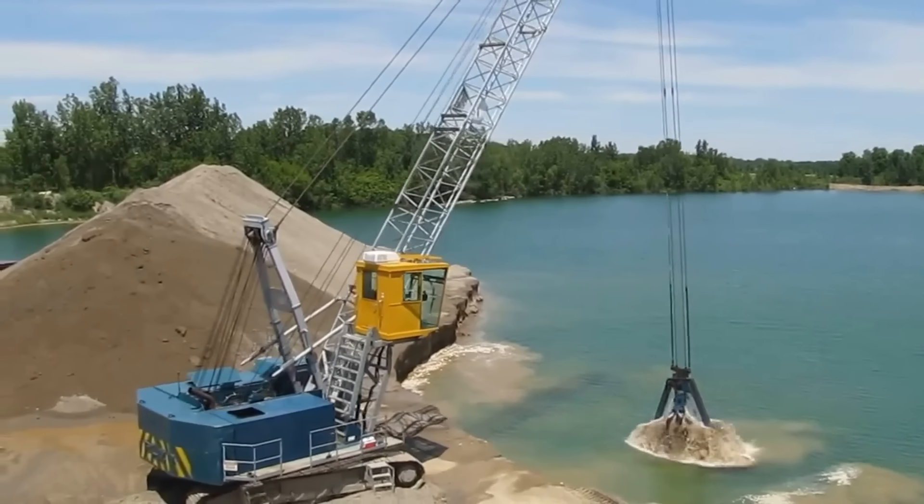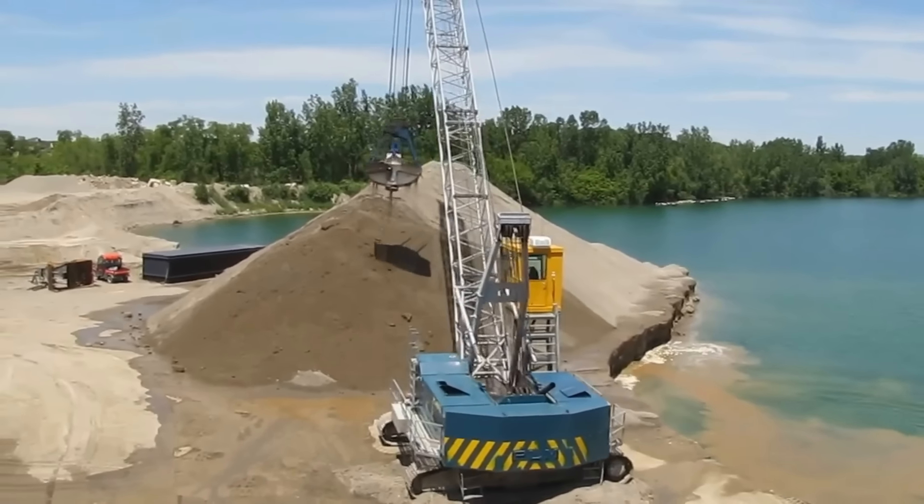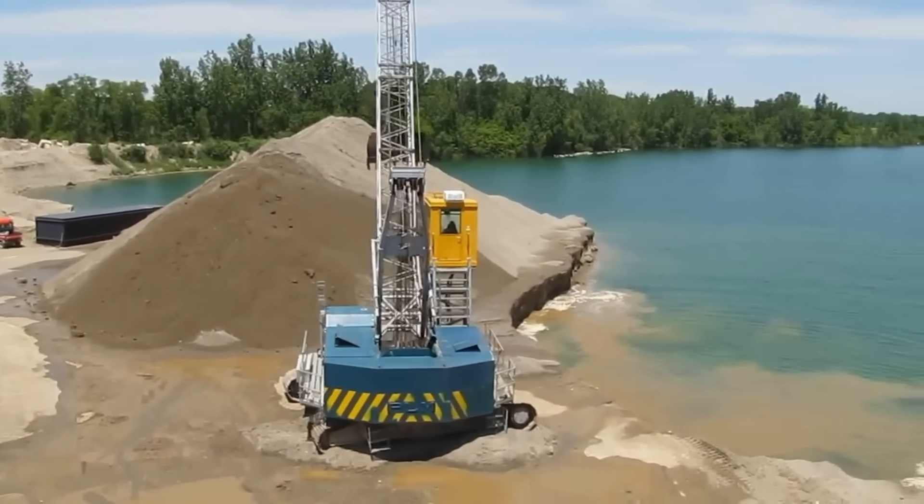Nhờ sở hữu khả năng làm việc ổn định và độ hiệu quả cao khi vận chuyển, máy xúc cần vỏ sò là phương tiện lao động vô cùng quan trọng trên các hải cảng.